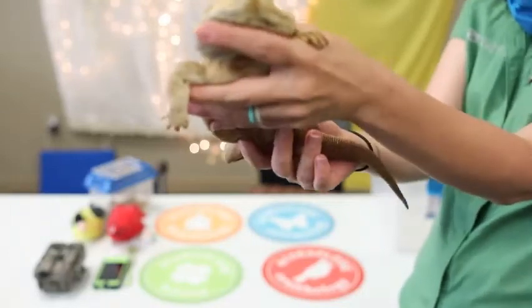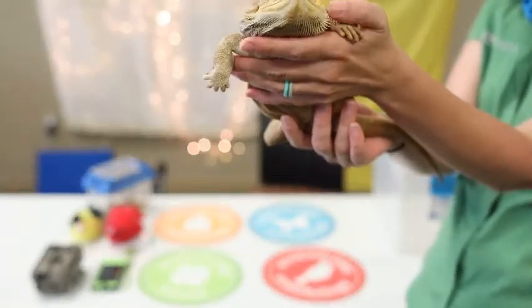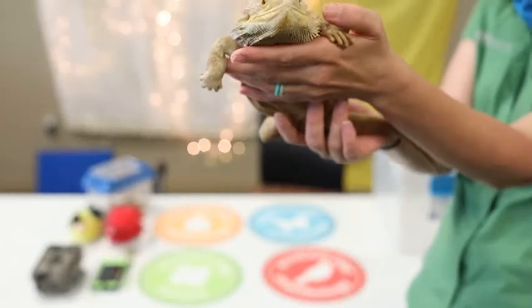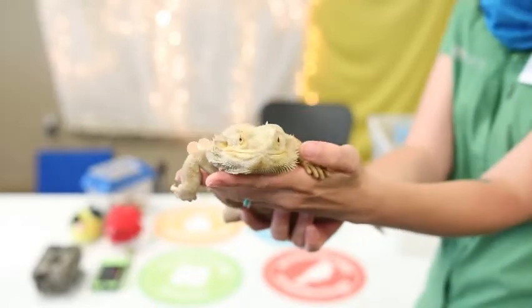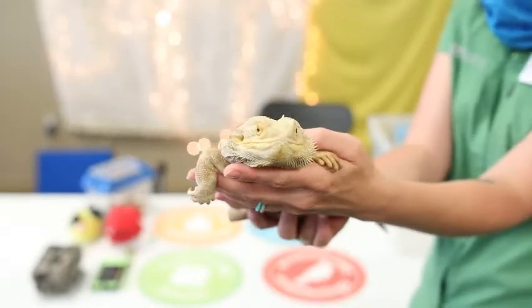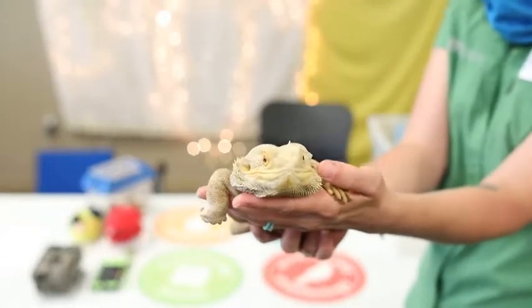You can see those scales really up close right under his neck and his spikes right here. I am petting his spikes and they're not even very sharp — they're just kind of there to make him look really scary and intimidating.